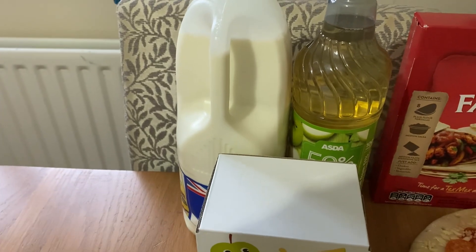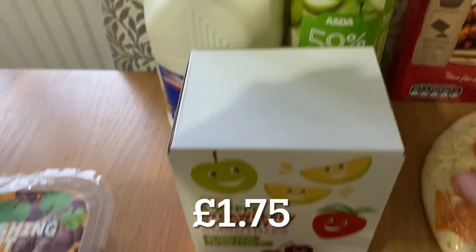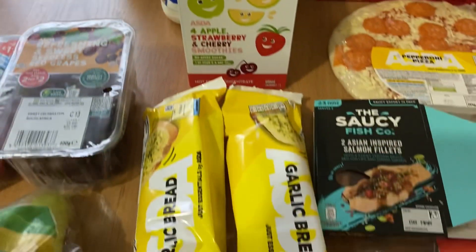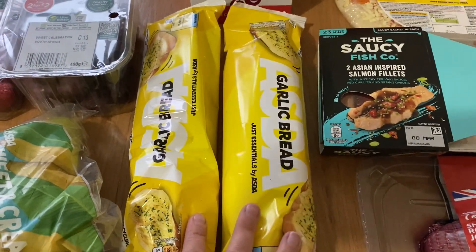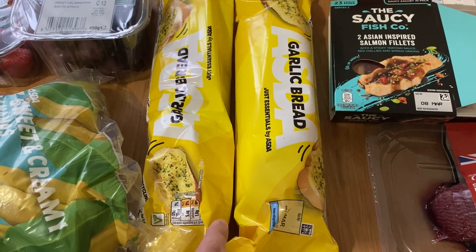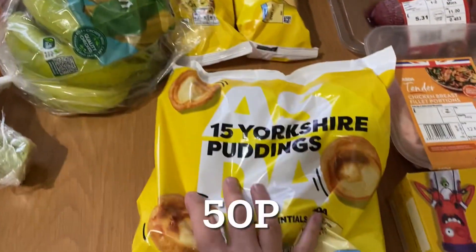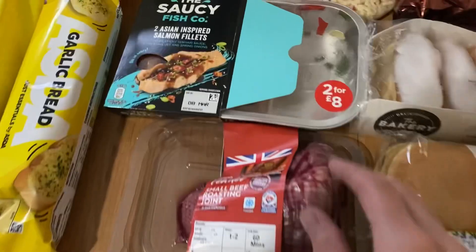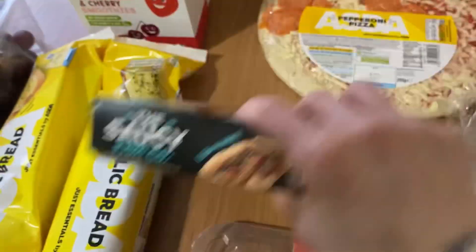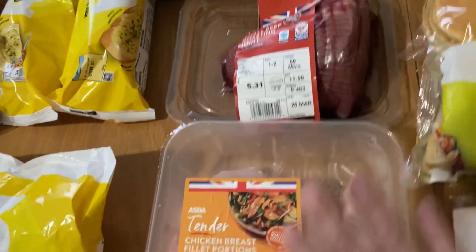I got our usual four pints of blue milk, one of the 50% high juice apple squashes, and some Asda apple, strawberry and cherry smoothies for the boys. I got two just essentials garlic breads to go with a couple of pasta dishes — spaghetti bolognese one night and tuna pasta another. I've also got some Yorkshire puddings for the freezer for Sunday roasts, and an Asian-inspired salmon reduced to £2.02 going in the freezer, plus a small beef roasting joint for this Sunday.